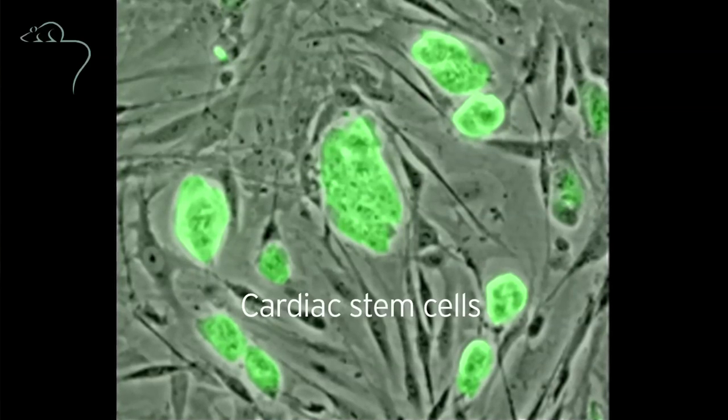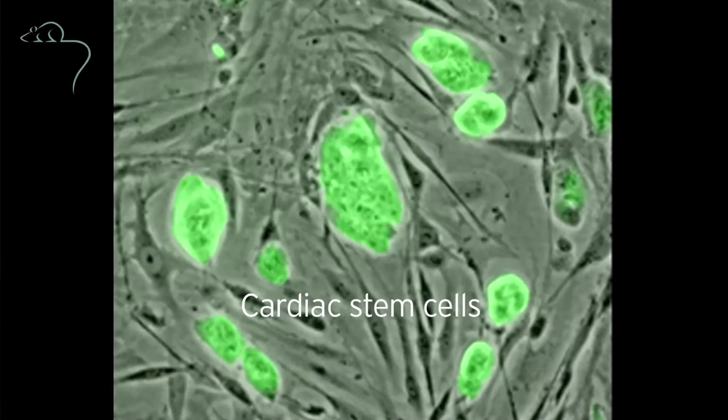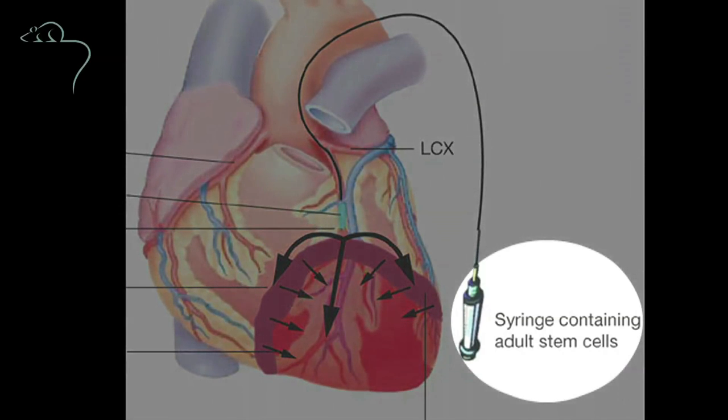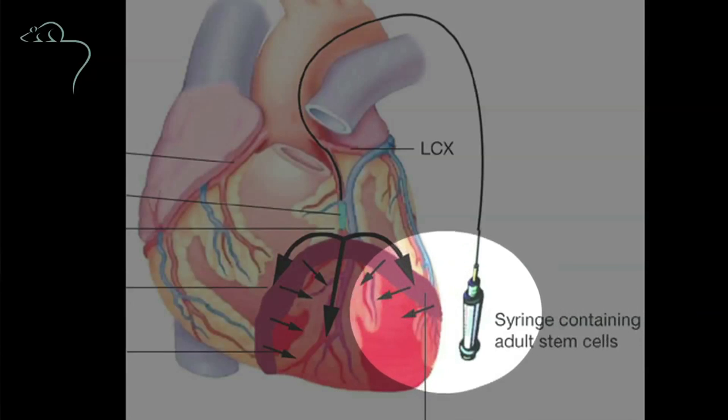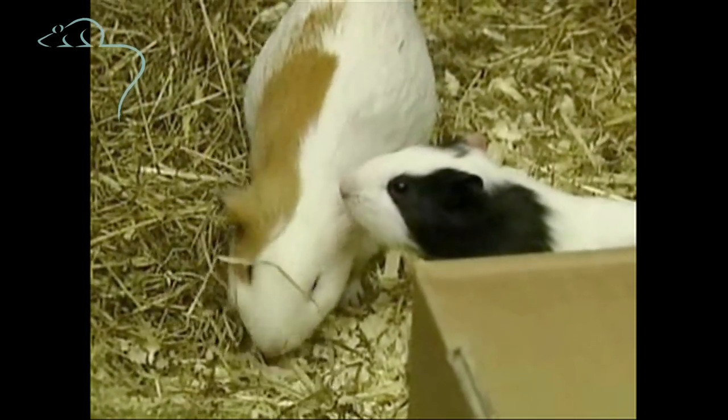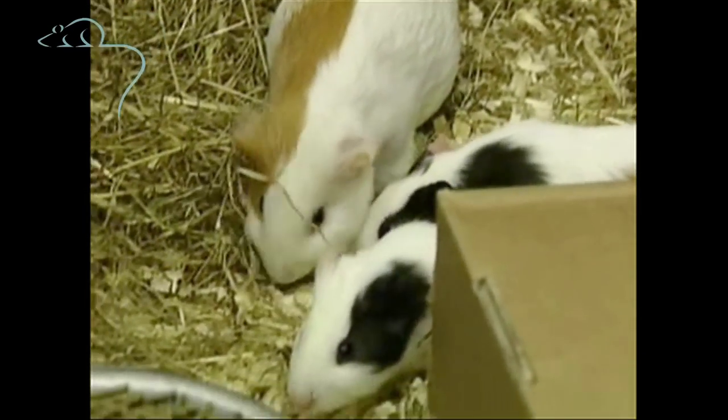The heart has cells in it which are intrinsically electric. Scientists are working on reprogramming cells through genetic modification to create more of the heart's own intrinsic pacemaker cells, and subsequently injecting them into the heart. This early work was done on guinea pigs and more recently it's been taken into a large animal model, the pig. The pig heart is a similar size to the human heart and electrically it functions in the same way.